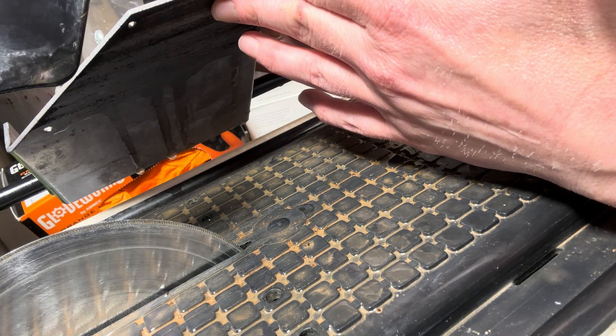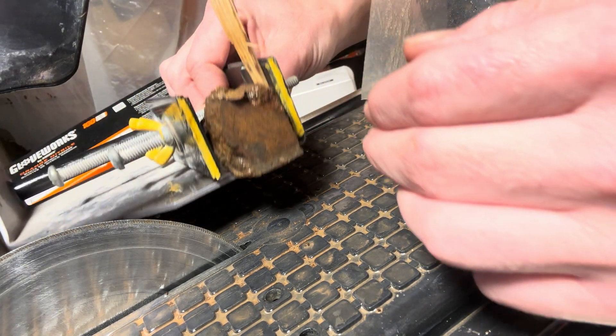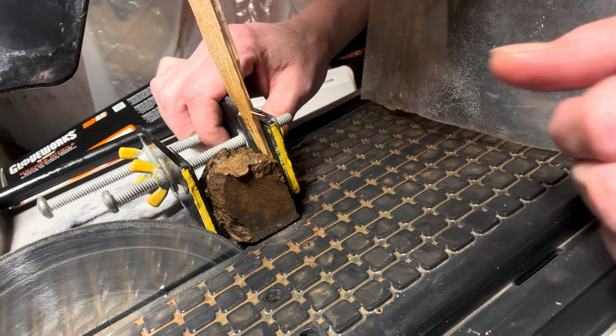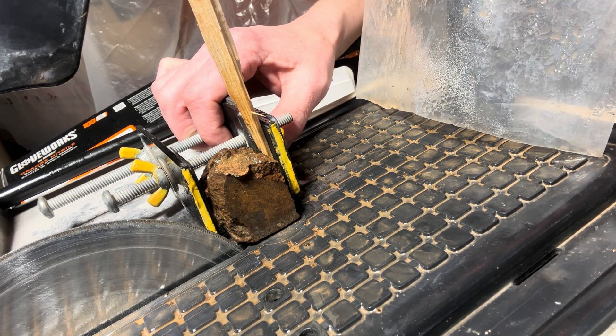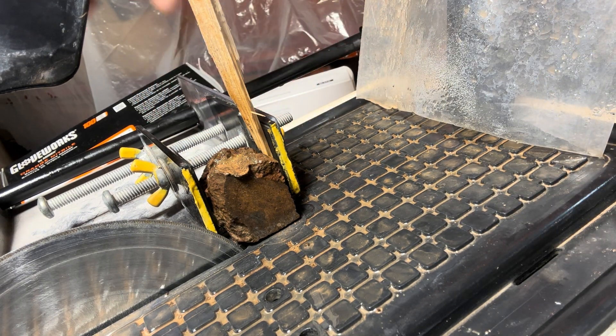What an absolutely beautiful piece of meteorite. I'm just so stinking tickled.